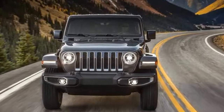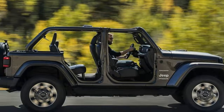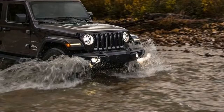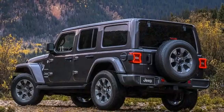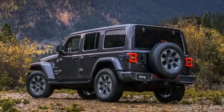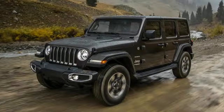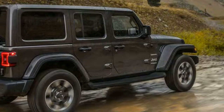The four-door model will force you to dish out a bit more cash, naturally. The base Unlimited Sport starts at $30,495, the next up Sahara starts at $37,345, and the range-topping Rubicon comes in at $40,495, not including a $1,195 destination charge.